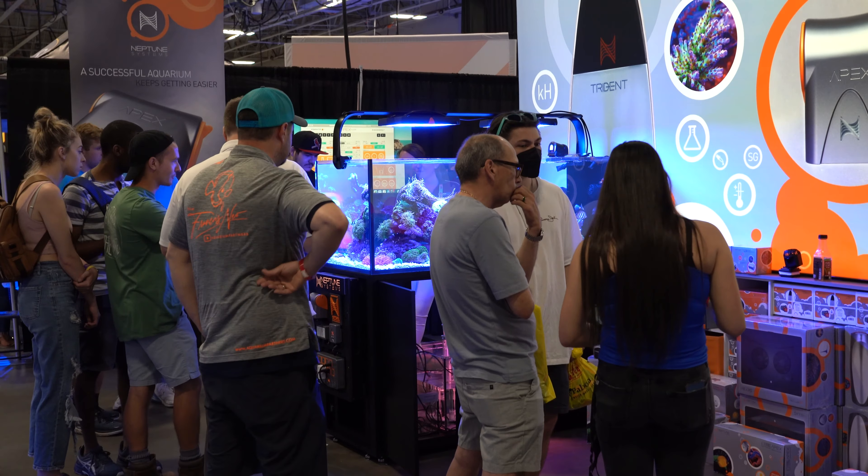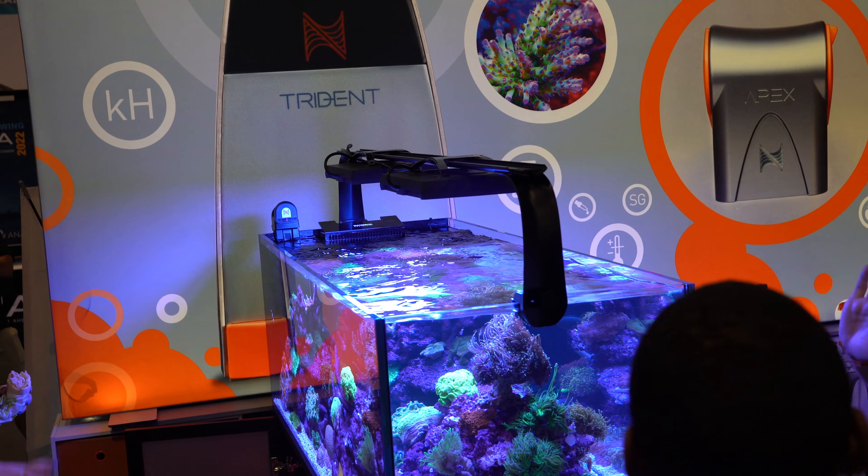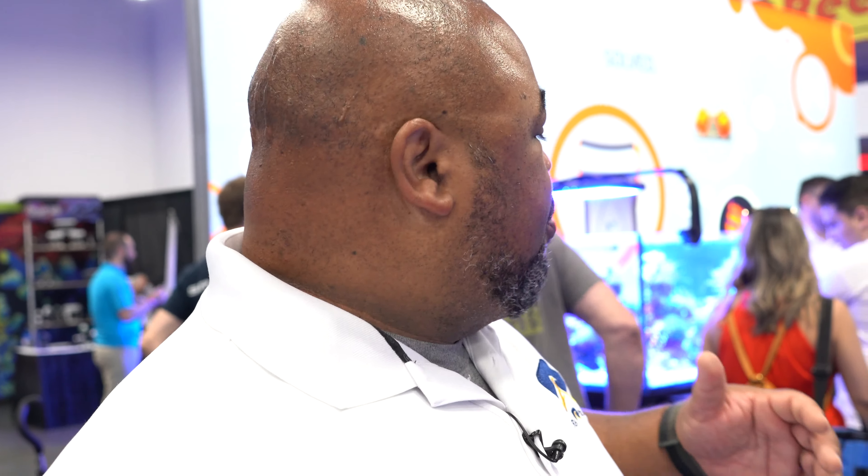So here we have Neptune Systems — another company in the Ecotech AI Aperture family. They make controllers. A lot of people just getting into the hobby don't realize that most of our tanks are computer controlled. Neptune Systems builds those computers, but they've expanded to the point that they're doing everything for an aquarium except building one — they produce pumps, lights, everything you need to run an aquarium as close to nature as you can get it. They're a big supporter of Reef-A-Palooza and always have been.